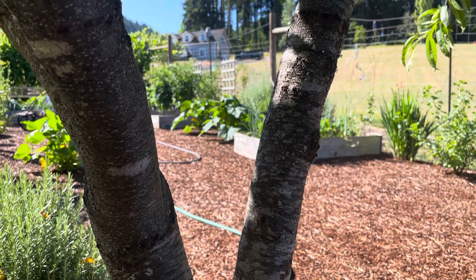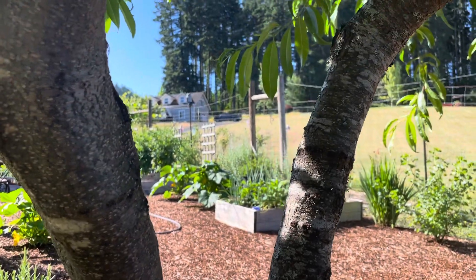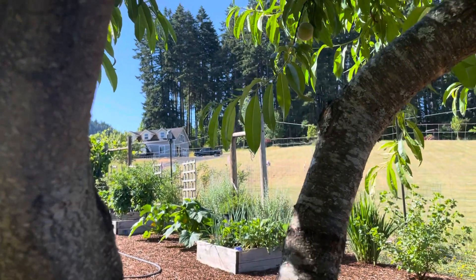This is Chris with Oregon Figs doing a video that really has nothing to do with figs. It is July 15, 2022.